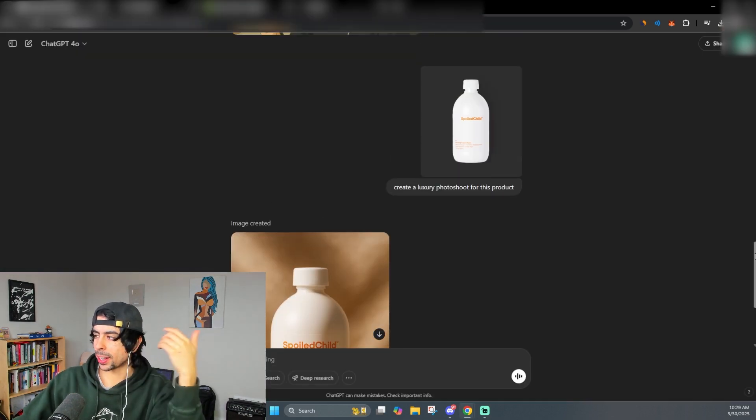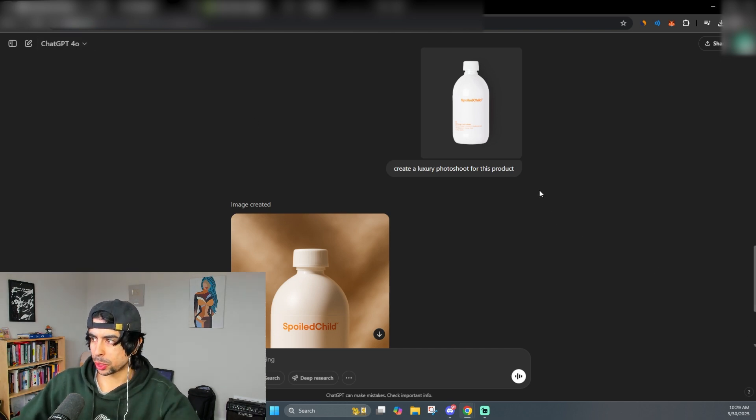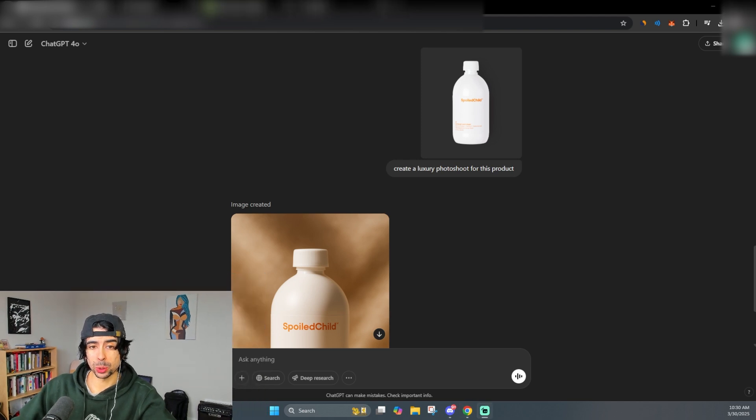The first thing I want to show you is how AI is affecting the photography and product listing game — and this also affects ads. This is just ChatGPT 4.0, their latest image generation model. You need the Plus plan to use this, but it's like 20 bucks a month, super cheap, and extremely useful.